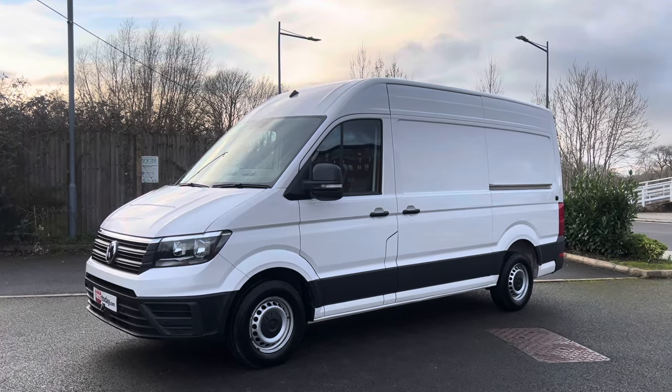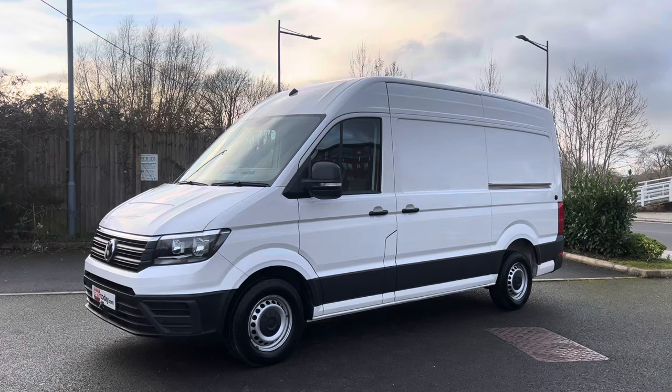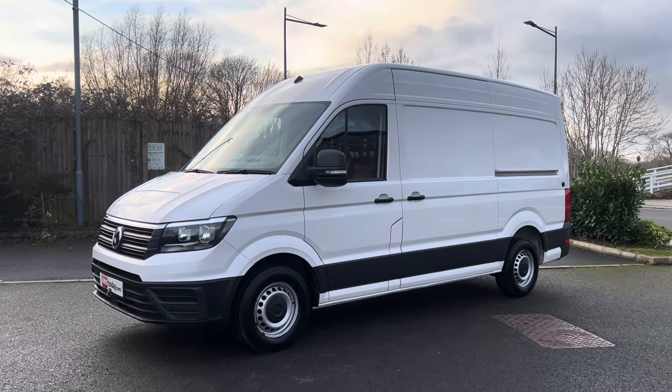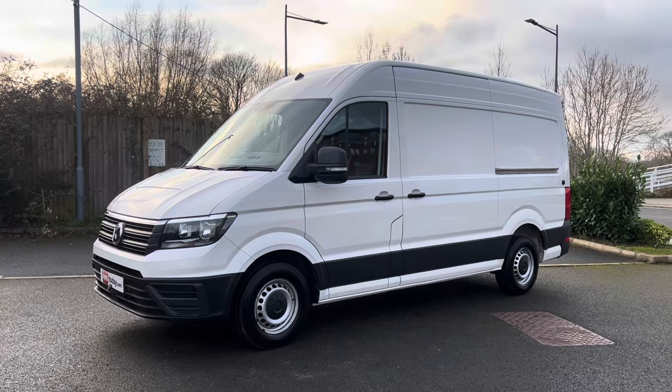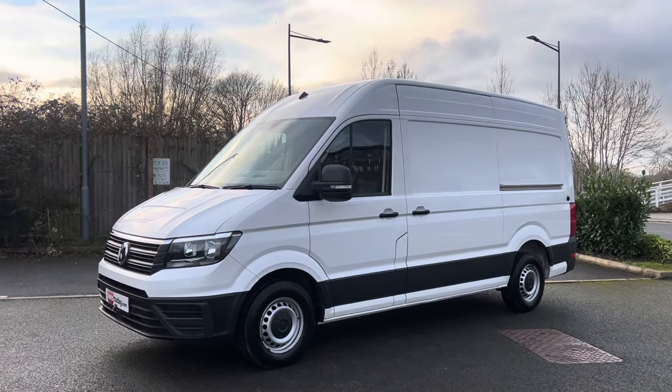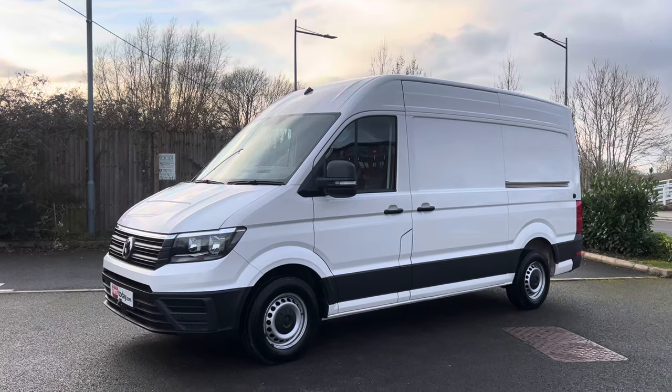This is the 2 litre TDI 140 brake horsepower in trendline specification with a business pack fitted. So what is the business pack? The business pack gives it the front and rear parking sensors, your air conditioning, and the slightly larger screen on the stereo which gives you app connect.